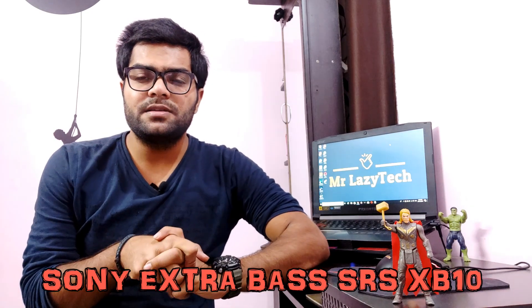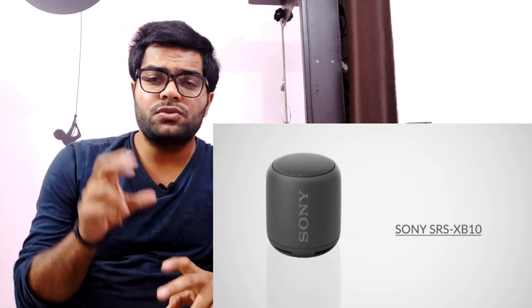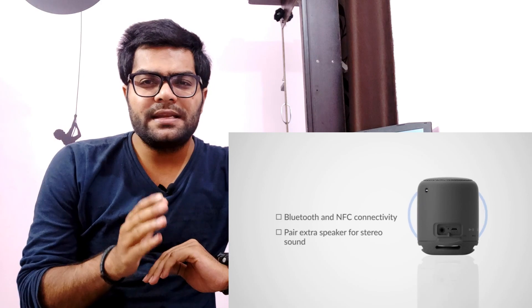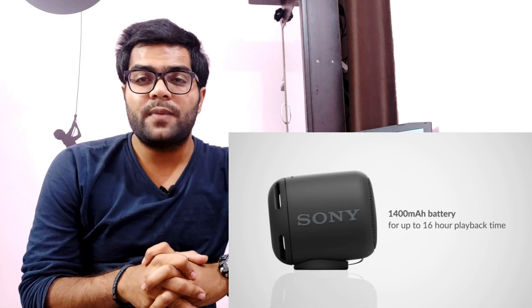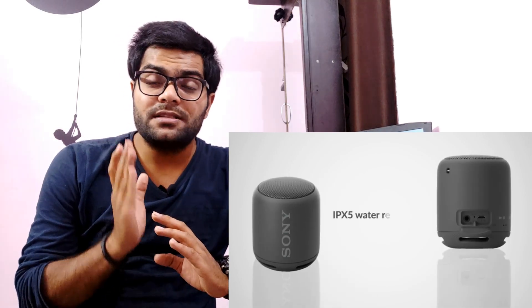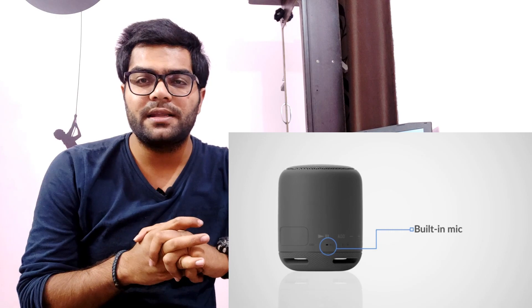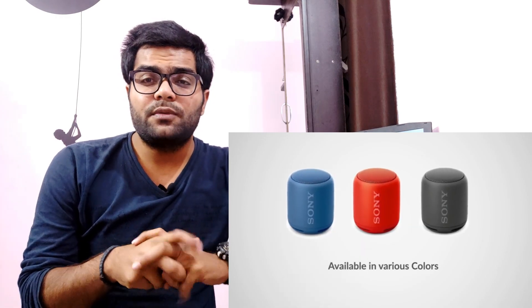Coming to the second one, we have the Sony SRS-XB10 Extra Bass Bluetooth Speaker with NFC. These are very compact speakers from Sony. You can buy it from Amazon at approximately 3000 rupees. It comes in a lot of variants and colors like red, blue, and black. The main eye-catching feature is 16 hours of battery backup, which is very good for enjoying music longer. As the name suggests, it has Extra Bass — great for a small party. It's also splash-proof. Overall, the bass quality, audio quality, and battery backup are very good.